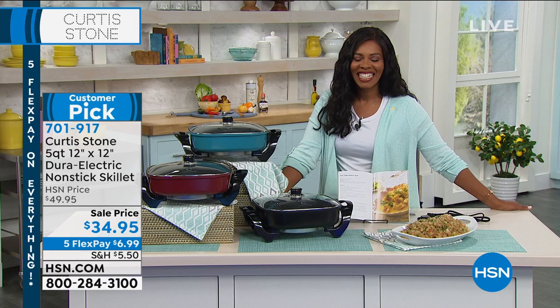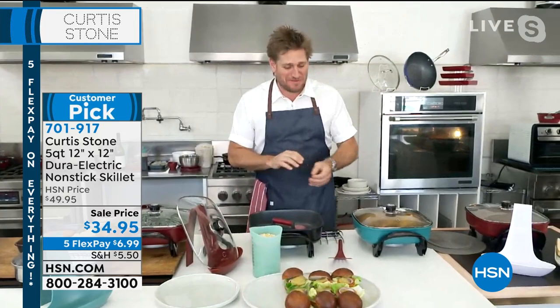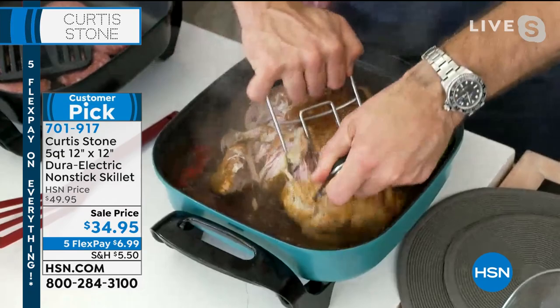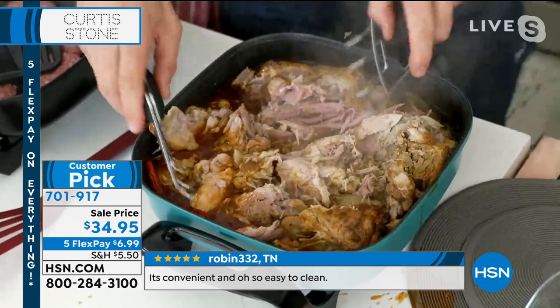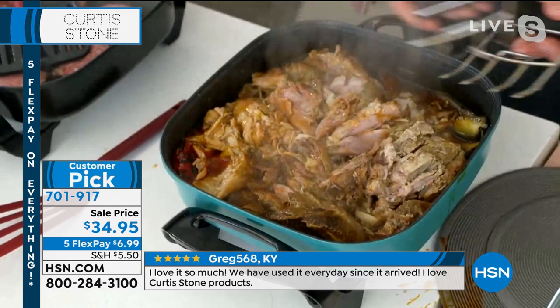Chef Stone greets viewers from his test kitchen above Gwen, his butcher shop in LA. He shows pulled pork in the skillet, demonstrating that you can slow cook, braise, stew, stir fry, and sauté all in this one pan. Whether you're watching the big game and want a pulled pork sandwich, cooking for a crowd, or batch cooking for the week — you can do it all in this skillet, which unplugs and goes all over your house.